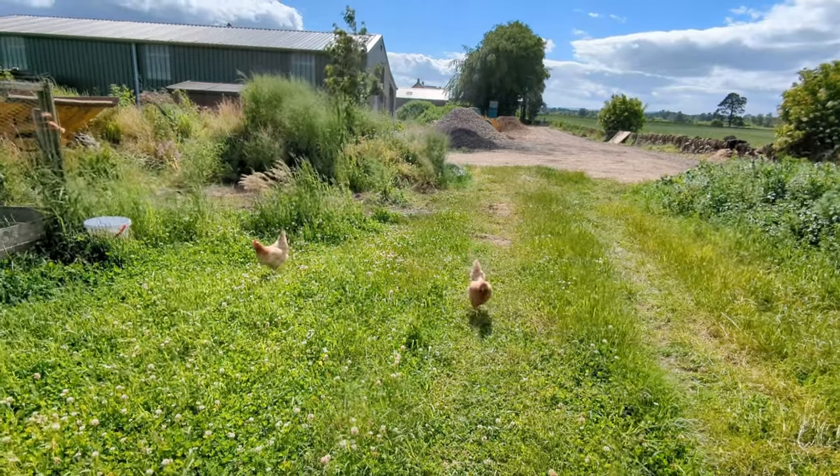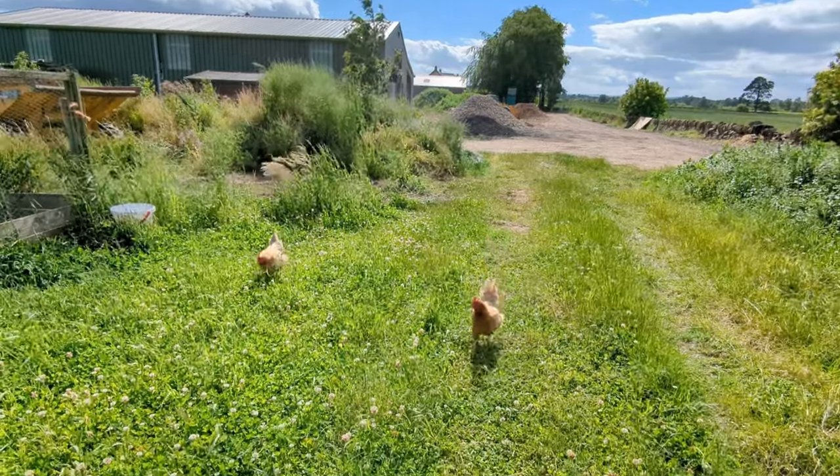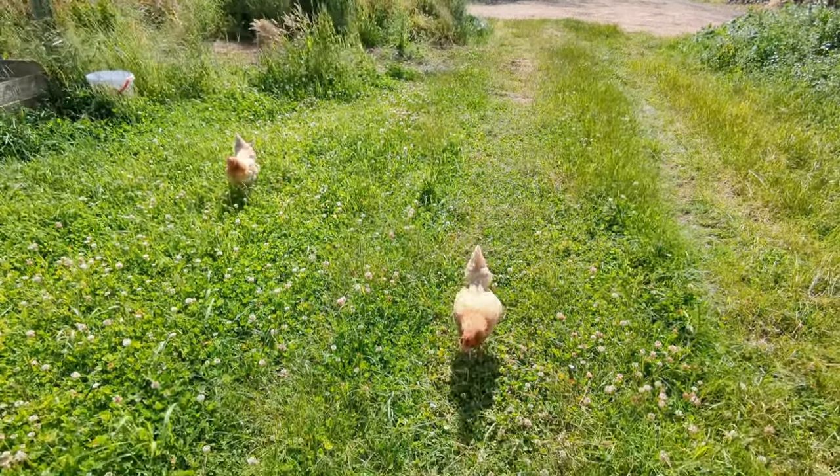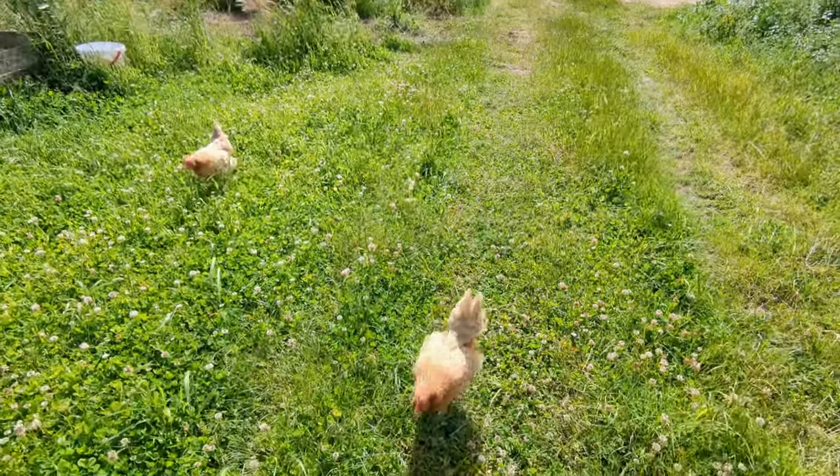I used to have chickens years ago at my grandad's, and they're the most amazing wee animals — they're so friendly. And it's good to just watch them sort of pecking about. I think they're here to see if I've got anything for them.